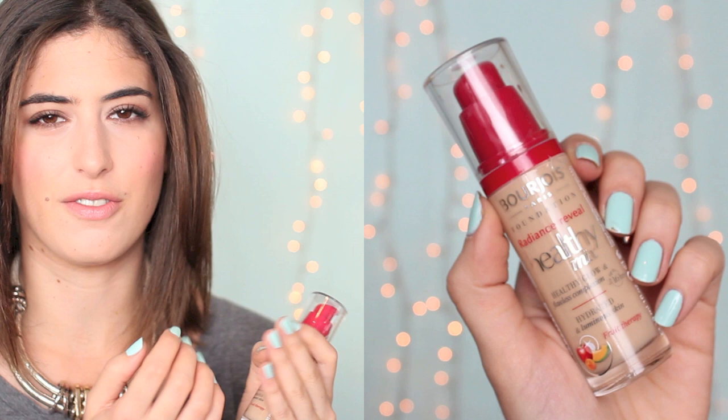I also really like the Bourjois Healthy Mix Serum Radiance Reveal, which is the new one that I think they reformulated and put in new packaging. This one does come with a pump. This would be my favourite out of the two — they're quite similar but because it's got quite a serum-y texture it feels really nice, a bit like the YSL Touche Éclat Foundation. I use my hands to blend this in; it gives a nice dewy summer finish but still provides good coverage.